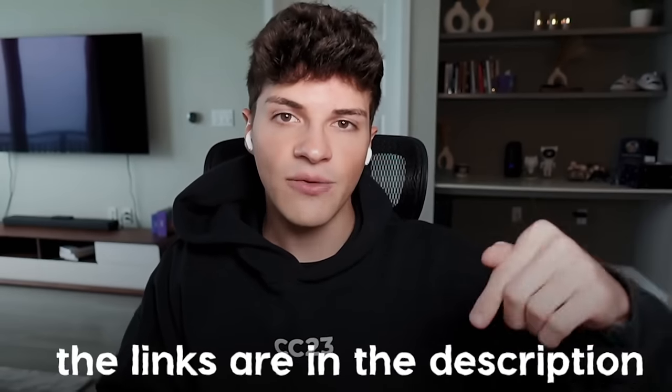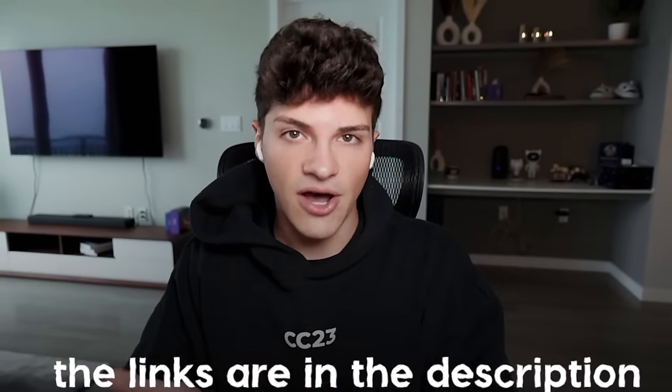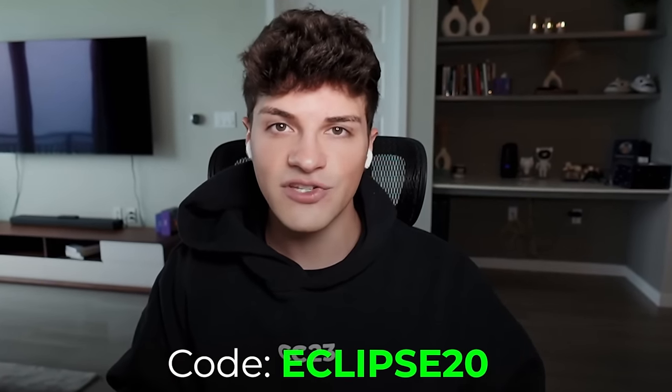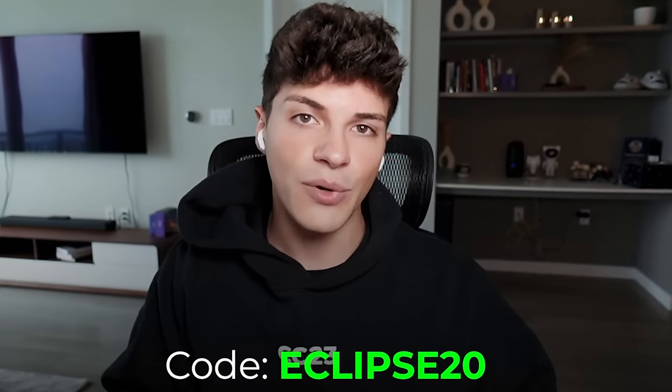Below this video I have affiliate links for both Minea and AutoDS. You can use code Eclipse20 for 20% off Minea, and if you sign up with my AutoDS link you'll receive an extended 30-day free trial with some bonus sourcing credits. Thanks to Minea and AutoDS for sponsoring today's video.